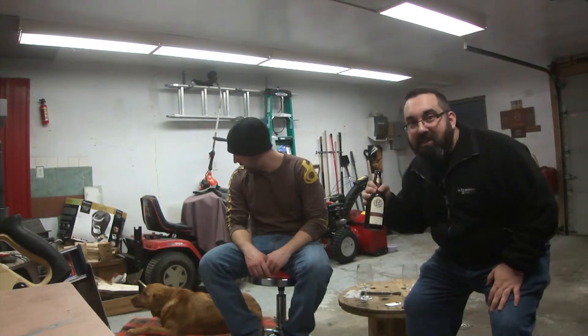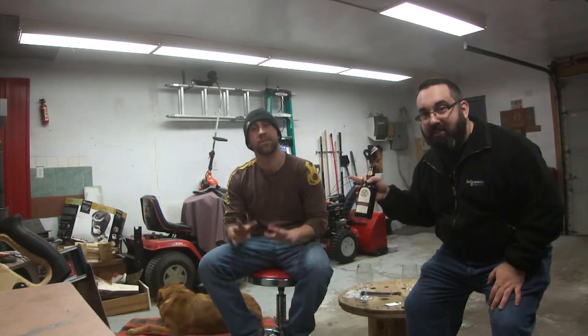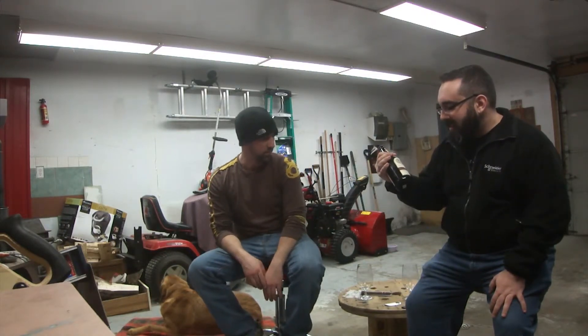Well, hello there, Beer Guy Reviews. My name is Guy, coming here from Rockham, Ontario, Canada — Cousin Pascal's garage. We're gonna drink a beer in his garage.